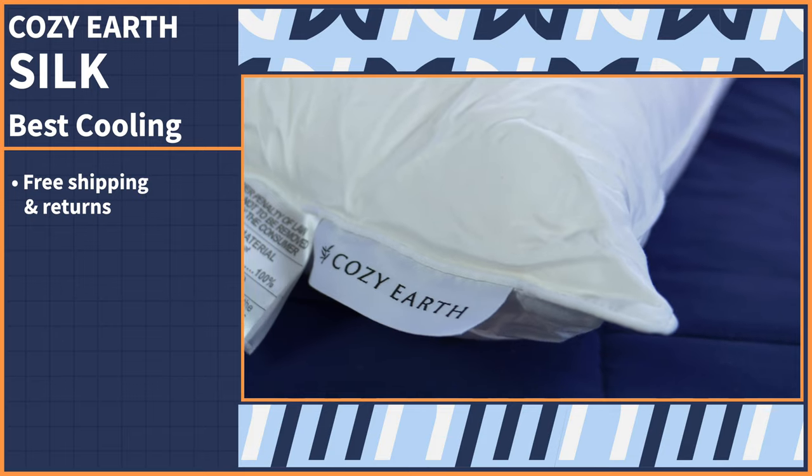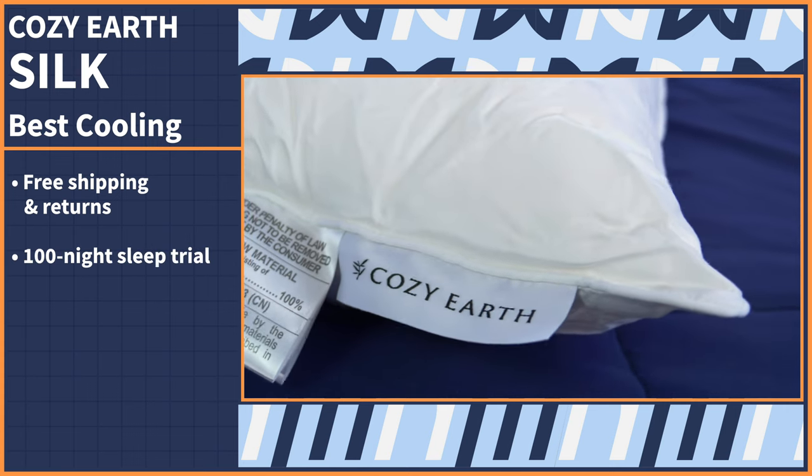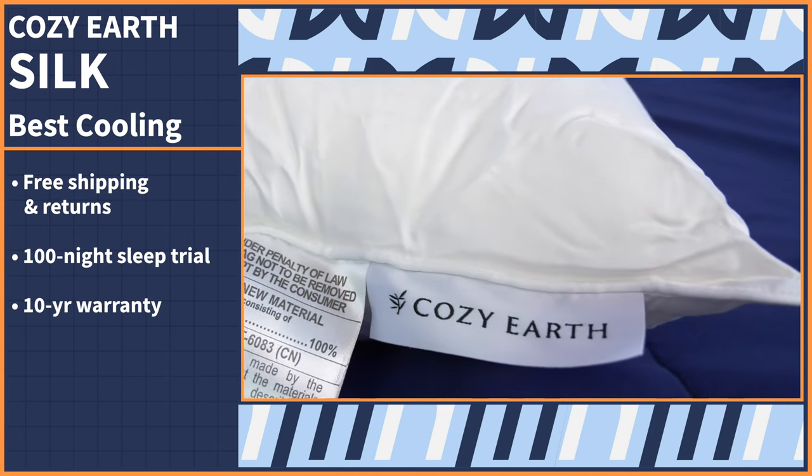I'm a big fan of the Cozy Earth Bamboo Sheets — I sleep on them every night, and that's the same material used in this pillowcase. So you're getting something that's true luxury and high quality material that is really worth a splurge. Try this pillow out and get free shipping and returns, a 100-night sleep trial period, and a 10-year warranty.